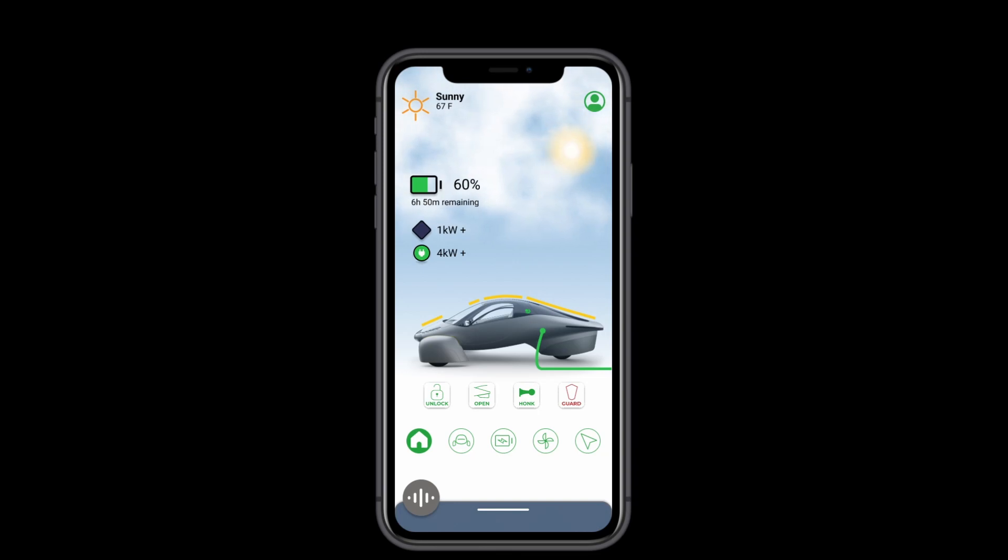The first thing you've probably noticed is the weather. Weather isn't a major interest for most car owners, but since the Aptera can be powered by the sun, it is of concern to an Apteran. The animations have been created using 3D particles, so clouds are actually clouds, snow is actually snow, rain is actually rain, and fog is actually fog. And there will be more weather animations coming.